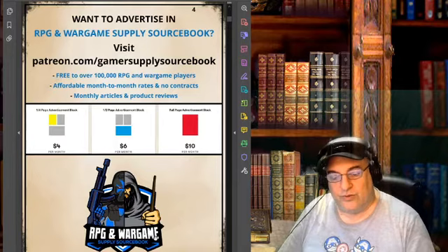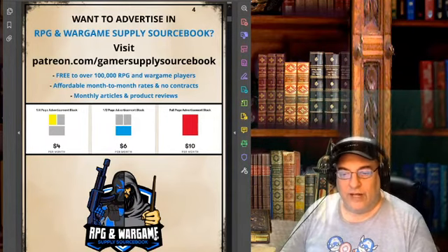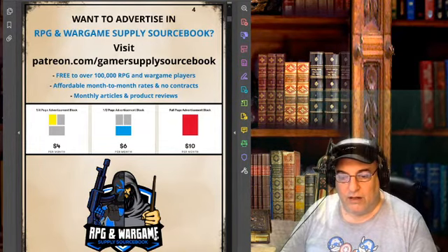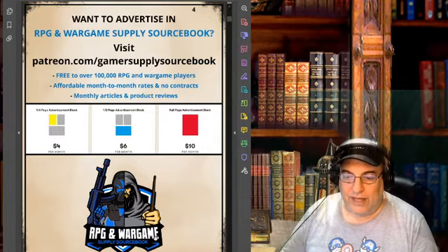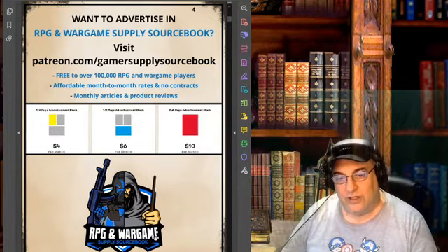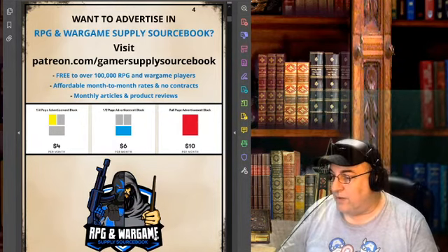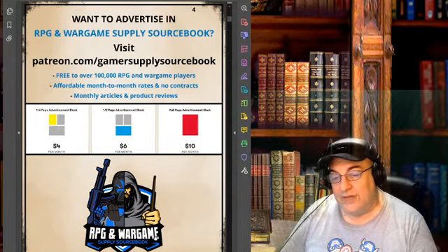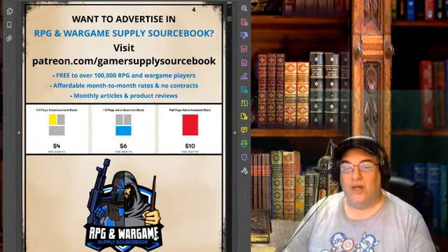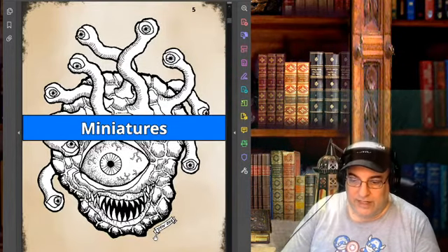He can have an idea how many people he's reaching through DriveThruRPG and through his own sources. His Patreon is for advertisers, so he's not picking up numbers from there. 100,000 seems kind of ambitious, but even if it's a tenth of that, the advertising costs for a monthly publication reaching 10% of what he's suggesting are ridiculously good. I probably should put an ad together for the OK Grognard Show, and definitely for the OS zine when it's finished.